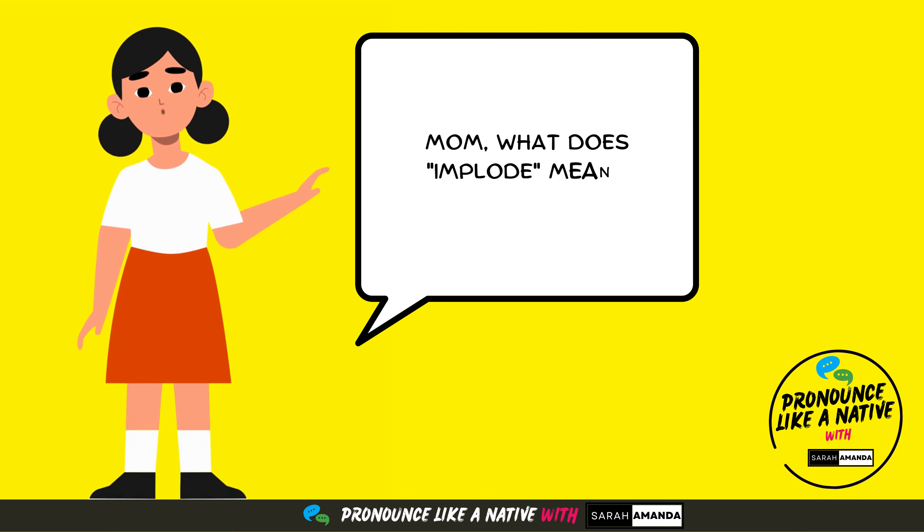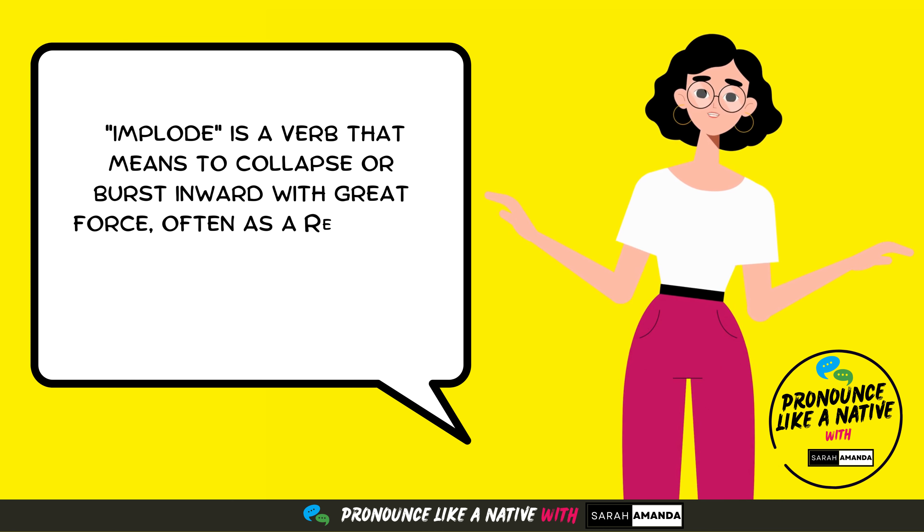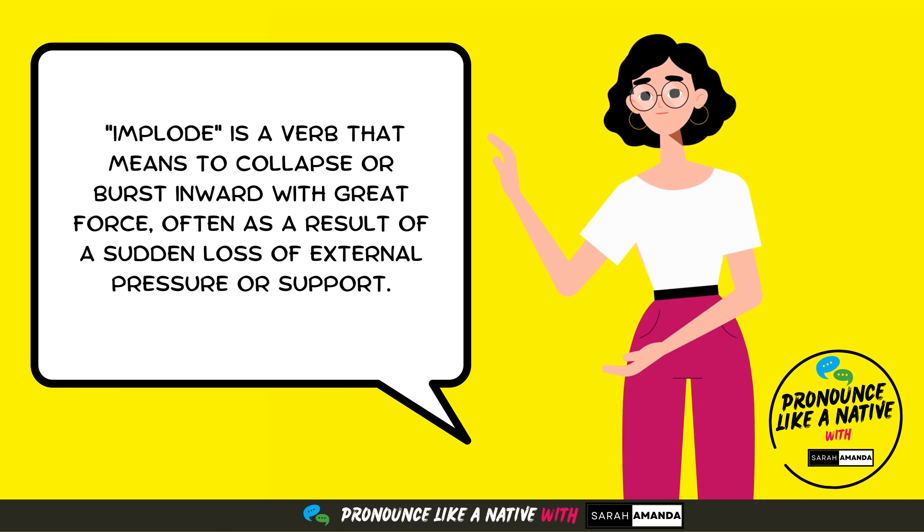Mom, what does implode mean? Implode is a verb that means to collapse or burst inward with great force, often as a result of a sudden loss of external pressure or support.